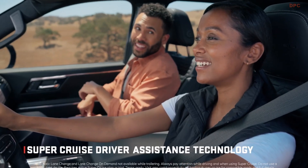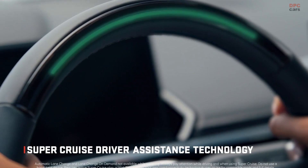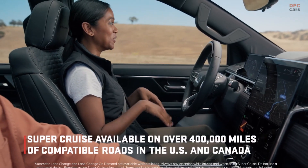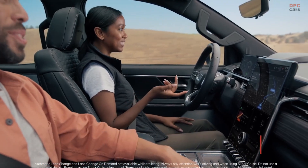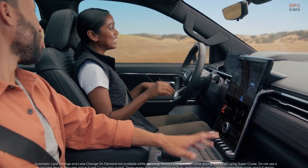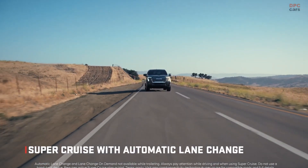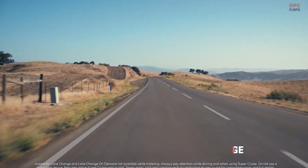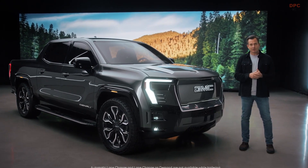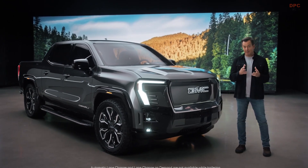When it's time to go hands-free, there's Super Cruise driver assistance technology — the first true hands-free driving assistance technology for travel on over 400,000 miles of compatible roads in the US and Canada. For fully automatic lane changes, Super Cruise technology determines the best time to pass a slower vehicle and executes the lane change, keeping the driver informed each step of the way. When you're trailering, Super Cruise technology comprehends the additional mass of the trailer and adjusts the vehicle's speed through curves or the following distance behind another vehicle.